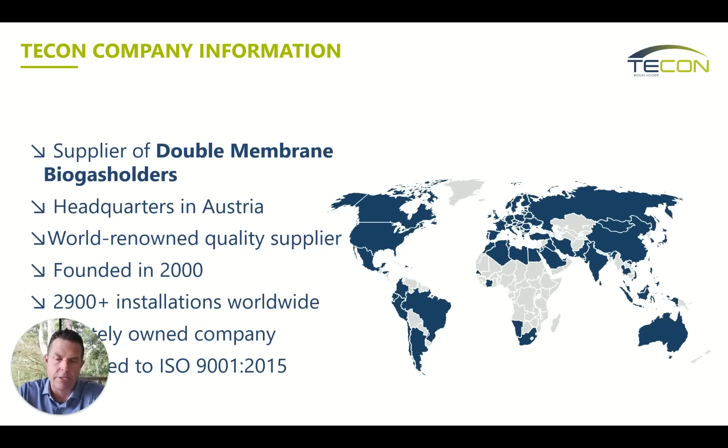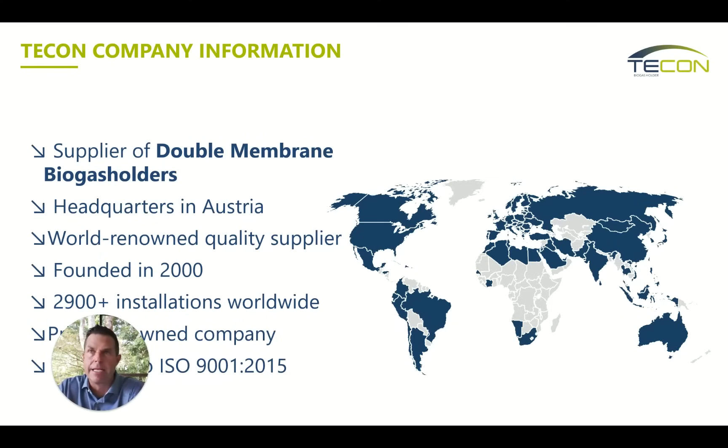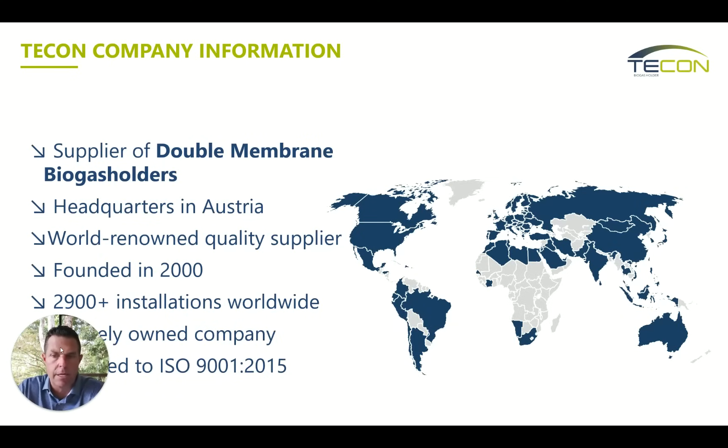Different weather, UV, desert applications with sand storms — and the quality of labor varies throughout the world. There are applications where workers set up to do the installation have never used a power tool, so supervisors really need a system that goes together easy and many different types of workers can install. When doing installations in the United States with great labor and great craftsmanship, the installations go very well. The company was founded in 2000 and we do have installations dating 20-plus years with the original membranes. Many of our installations have reached that 20-year milestone. We're working on our 3,000th installation and expect to surpass that this year in 2025. The company is still privately held, which means it's still very personable — most issues can be solved with a phone call or text. We're still very nimble and human as a company.